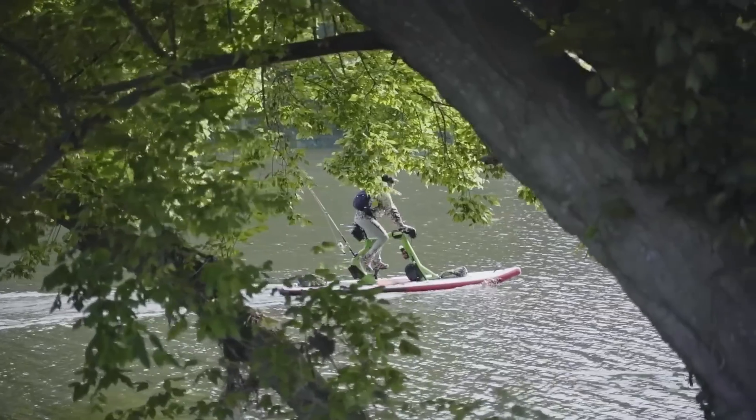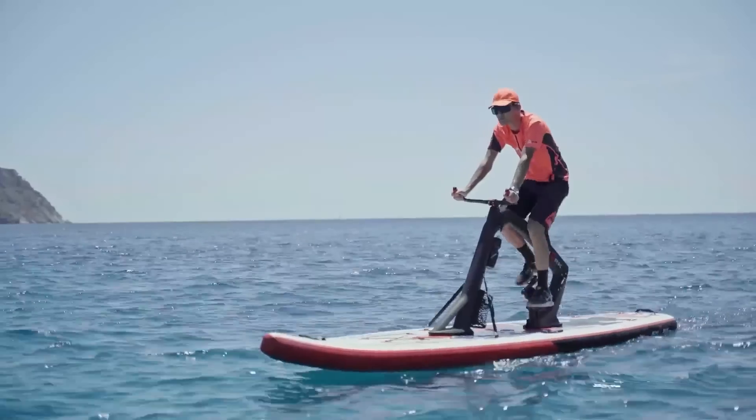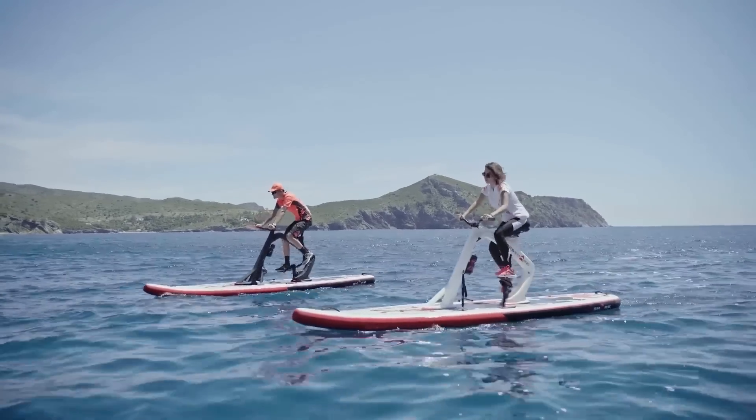Why not combine a SUP board and a bike? It sounds crazy, but the result of this experiment is impressive — you can now pedal directly on the water.